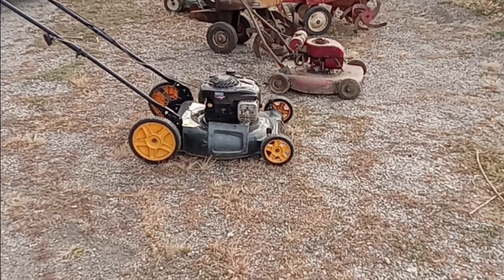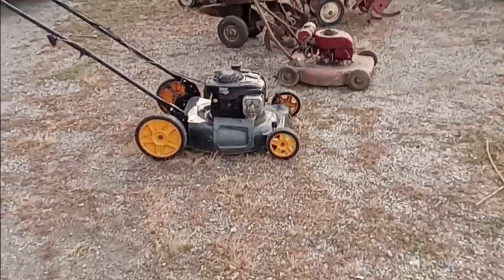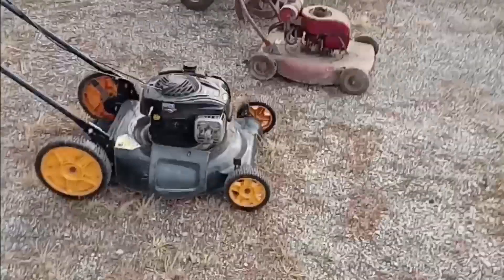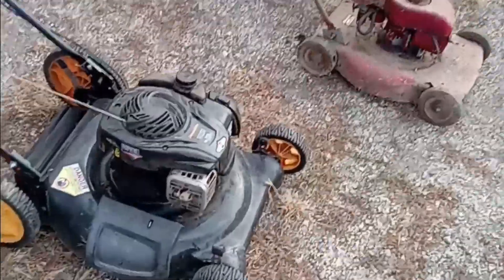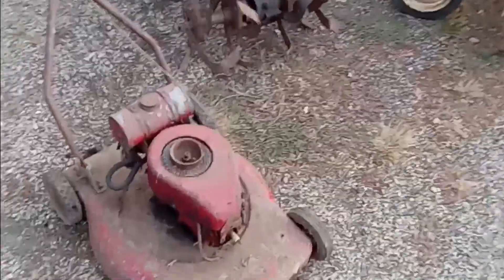The last couple days have been really interesting and I'll get more into that when I get into individual projects. I just wanted to show you guys some of the stuff I picked up — actually all just yesterday. Here's everything I picked up yesterday. This first one was a free mower I got; I'll fix it up for spring. You guys probably won't see that on the channel, but this one I will probably do a video on.